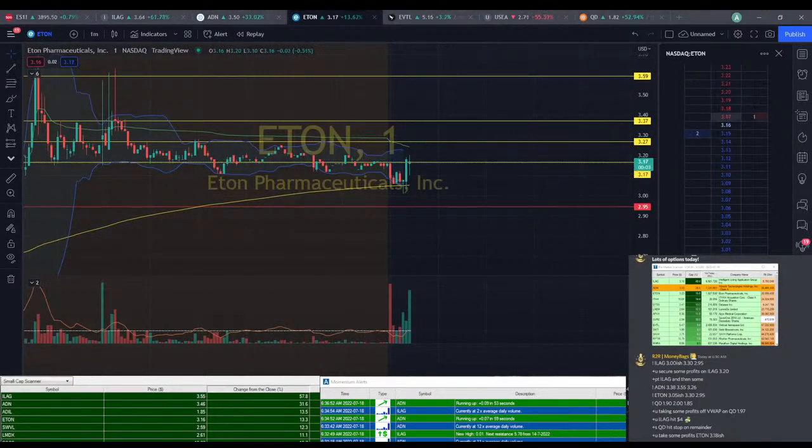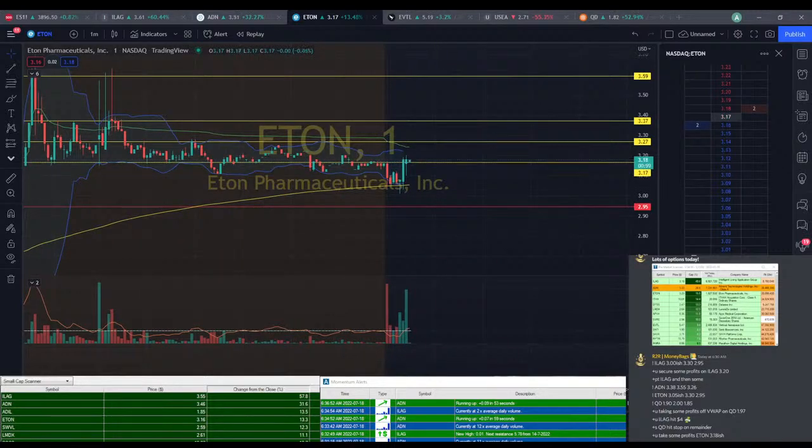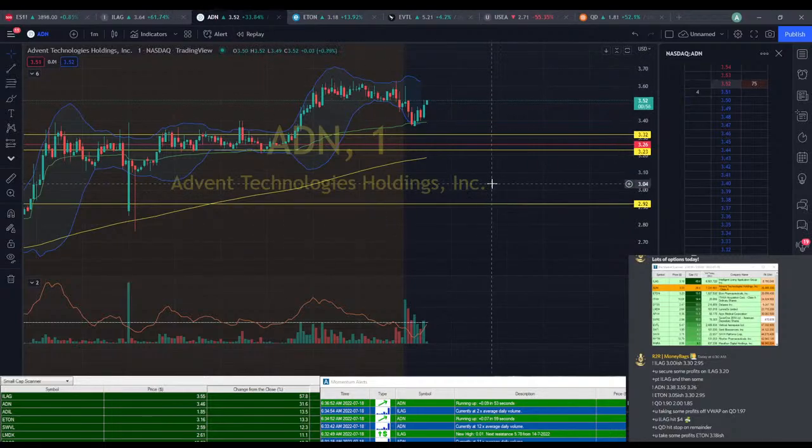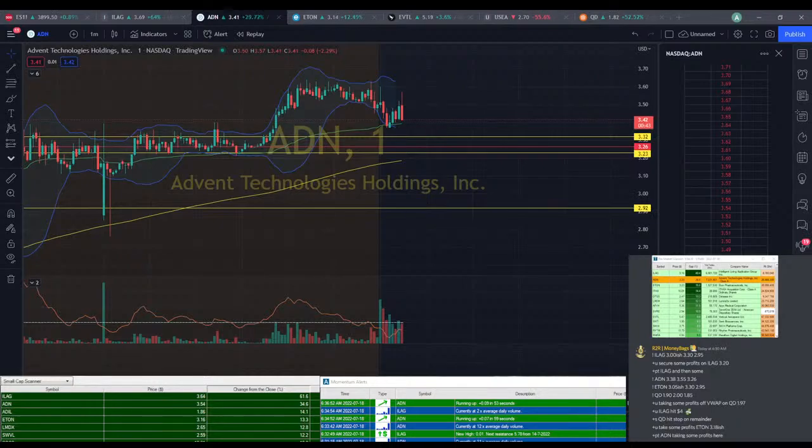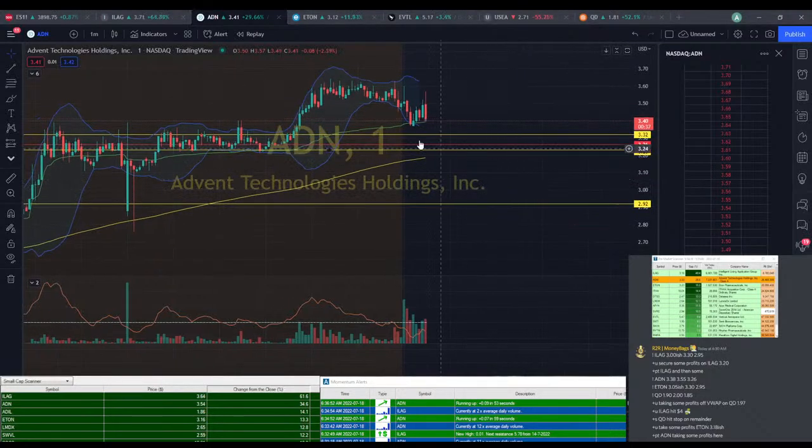ETON at $3.20. ADN starting to move up here — we're at $3.50 from our entry at $3.38, so we're pretty close. We just hit PT there. Taking some profits on ADN. Looks like ADN just went the wrong way there, all the way back down. Hopefully secured some profits at PT.